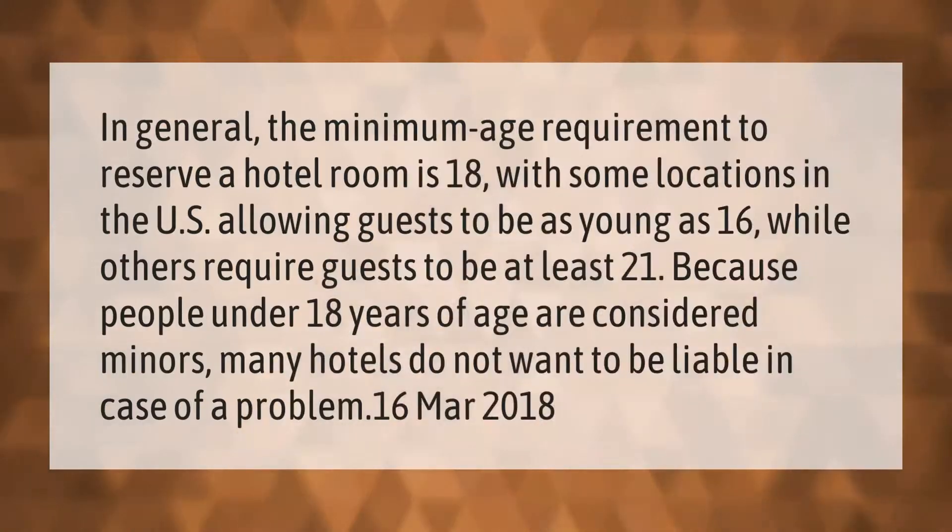In general, the minimum age requirement to reserve a hotel room is 18, with some locations in the U.S. allowing guests to be as young as 16, while others require guests to be at least 21. Because people under 18 years of age are considered minors, many hotels do not want to be liable in case of a problem.